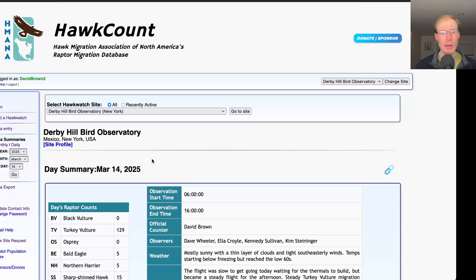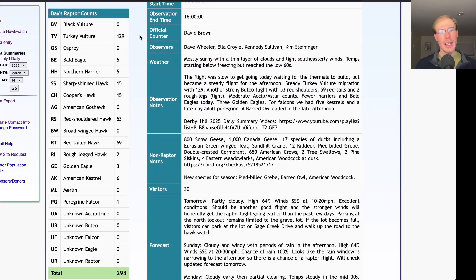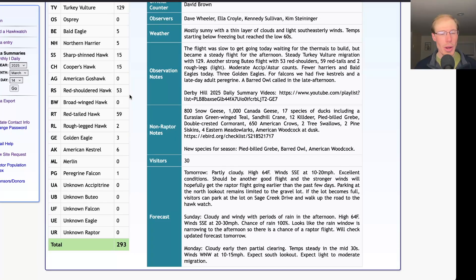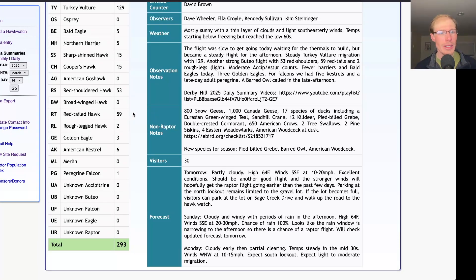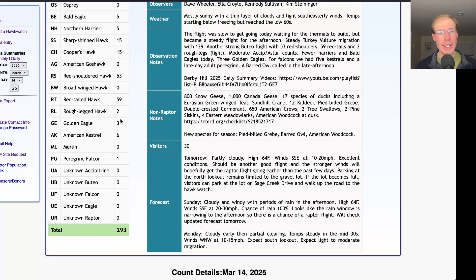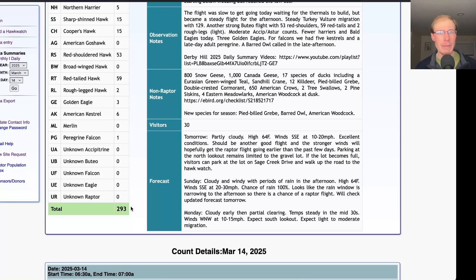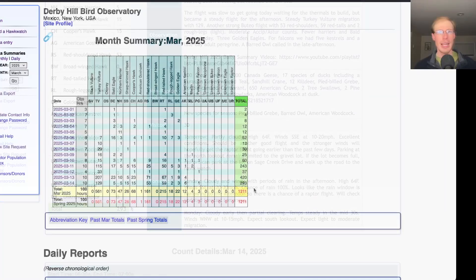Taking a look at the hawk count report for our migrant raptor totals: today we had 129 turkey vultures, 5 bald eagles, 5 northern harriers, 15 sharp-shinned hawks, 15 Cooper's hawks, 53 red-shouldered hawks, 59 red-tailed hawks, 2 rough-legged hawks, 3 golden eagles, 6 American kestrels, and 1 peregrine falcon, for a total of 293 migrating raptors. That brings us to a season total of 1,211 migrating raptors.